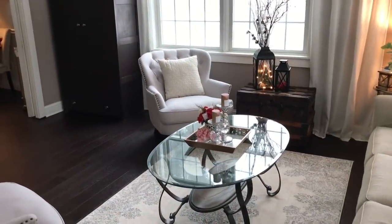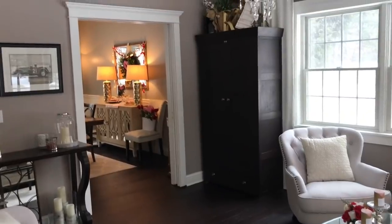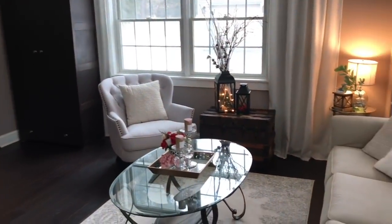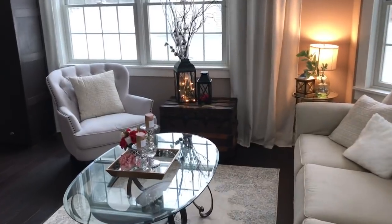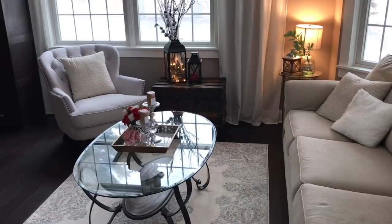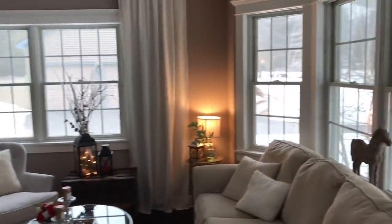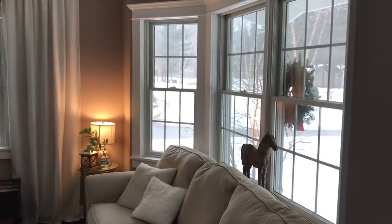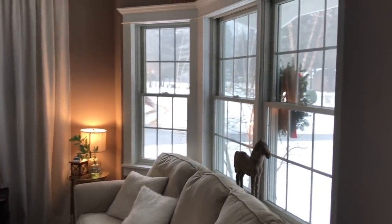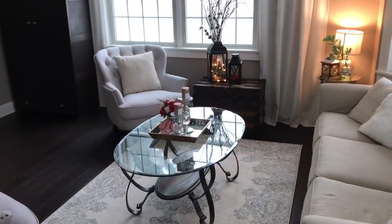Hello friends and welcome back to my channel. Today I'm going to give you a quick walkthrough of my home decorated for Valentine's Day. I didn't go completely crazy — I kept it pretty simple and clean. It's a snowy day here in upstate New York; we are getting yet another snowstorm, so it is snowing in the background.